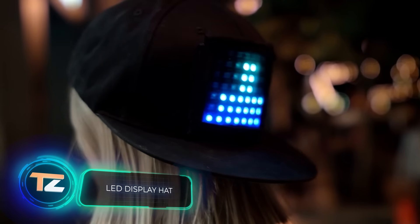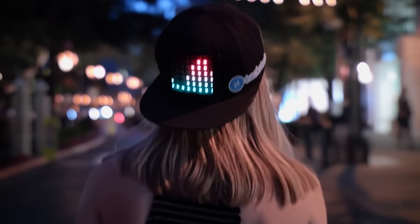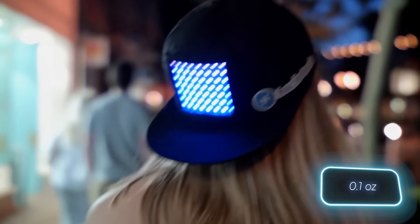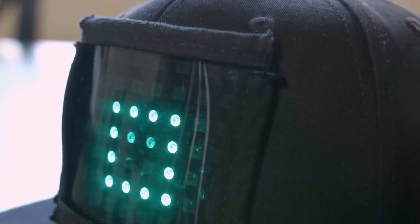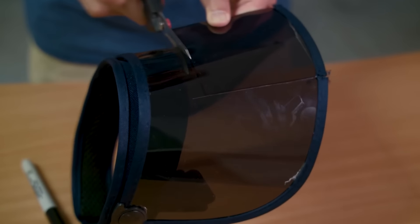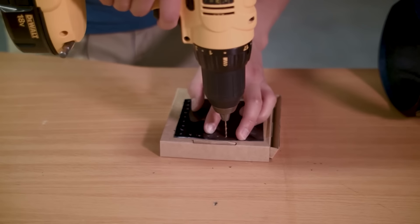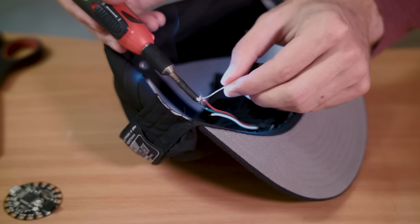LED displays can be found in backpacks, helmets, and even entire buildings nowadays. However, these inventors have taken it a step further. They've embedded an Adafruit flora board, weighing just 4 grams, into their cap. This allows them to program various glowing patterns, from hearts and squares to an equalizer display. The system is powered by a compact 500 mAh battery, and communication and charging are handled through a USB cable. You can assemble this cap yourself on a reasonable budget — the Adafruit flora board costs only $15.